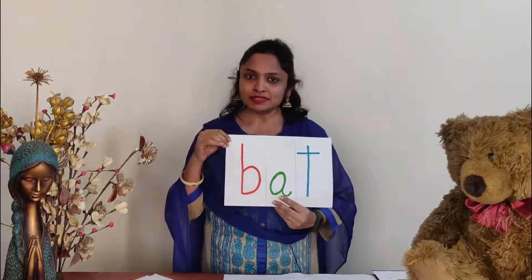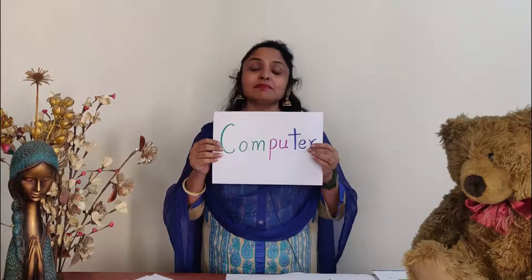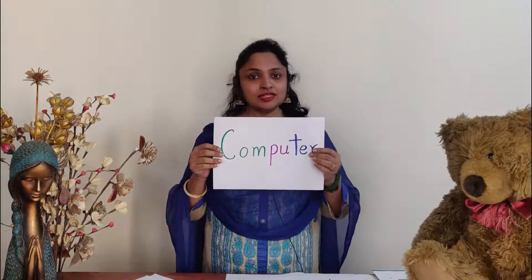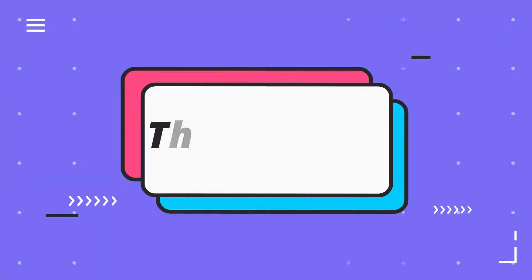Now we can go to a more complex word, and that is 'computer.' When you hear the word, you'll say, oh my goodness, computer is such a difficult word! But if you teach them through clapping hands, it will be much easier. So let's do it — Computer. How do you clap hands? Computer.